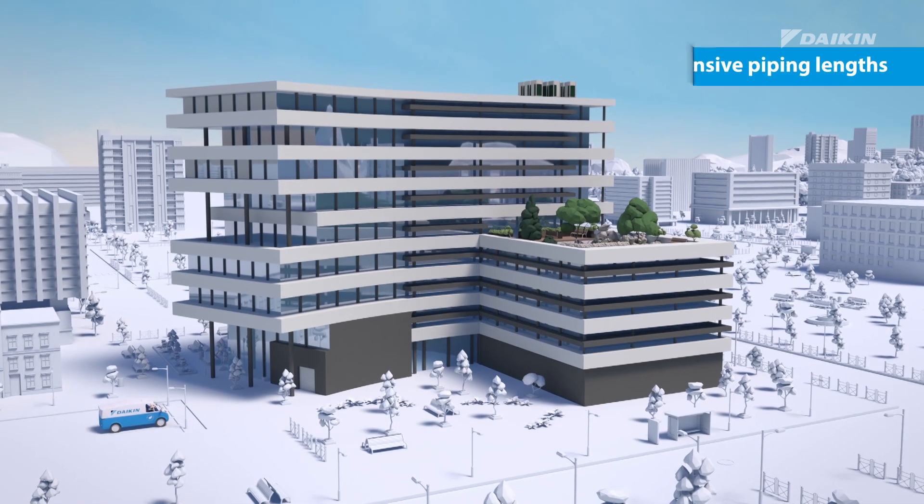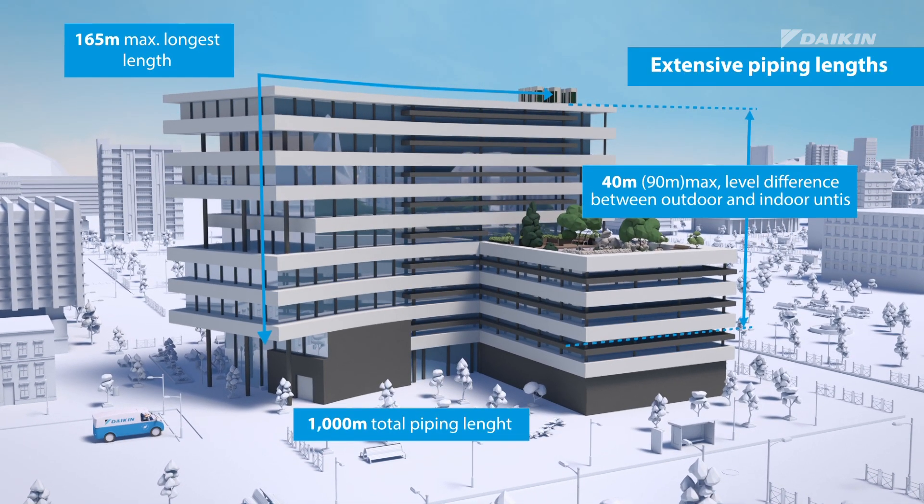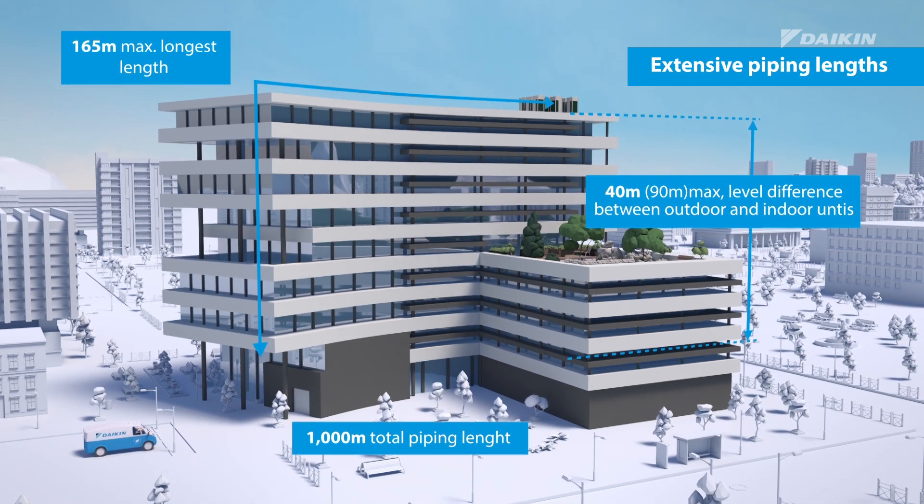On top of that, extensive piping lengths enable you to cater to small to large buildings with a single system.